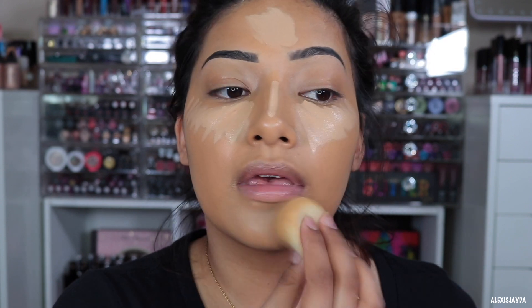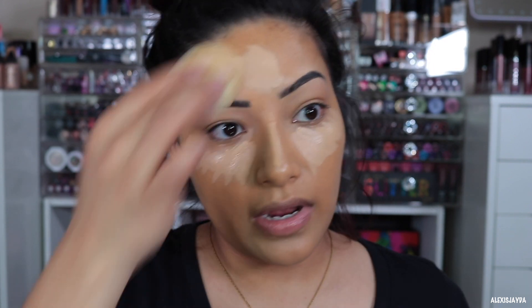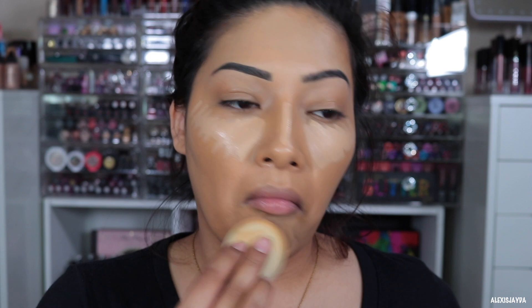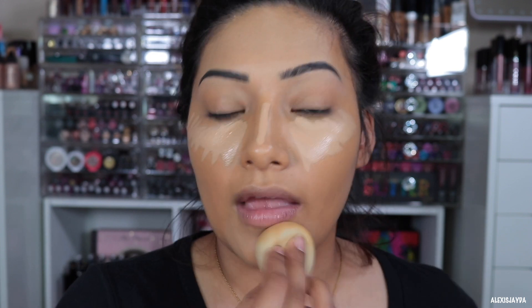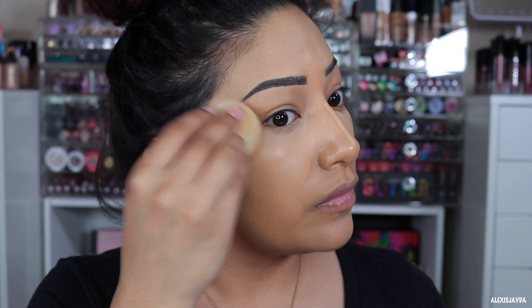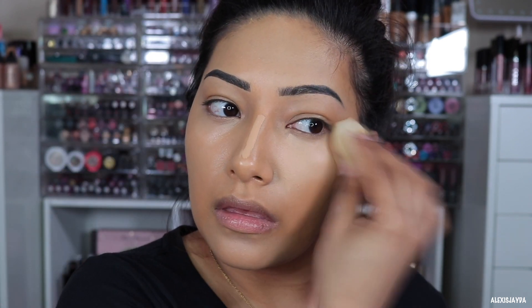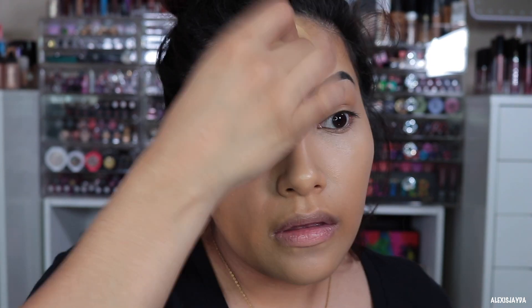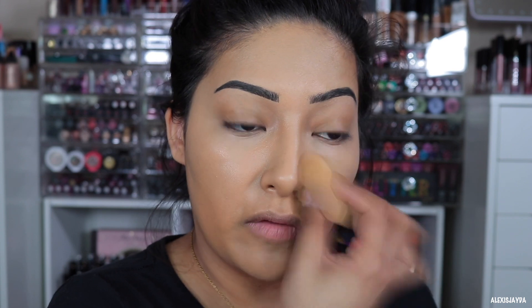I'm going to dab it in and see how well it blends. I really like the concealer. I really love how that blended out — very nicely. Not patchy, not thick, not too watery. It was really, really nice — I really like how that blended out.